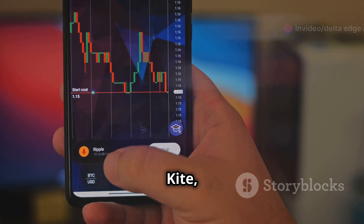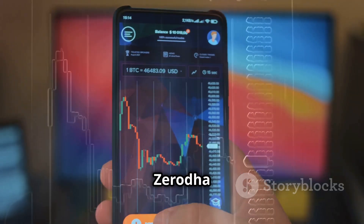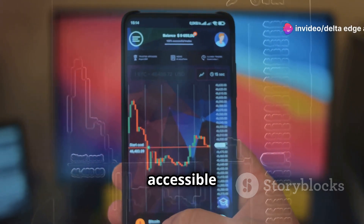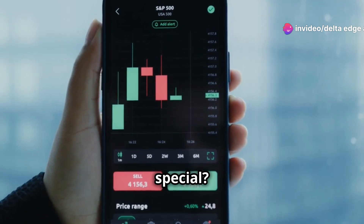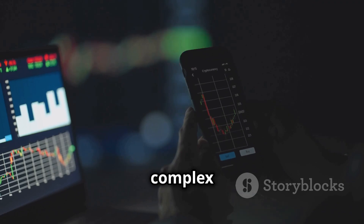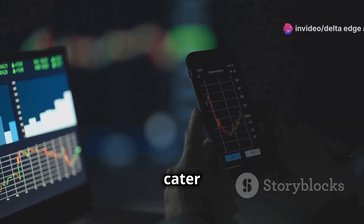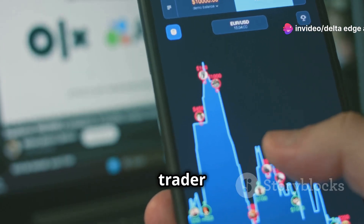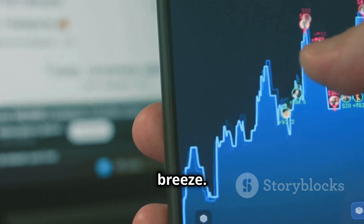Let's start with Zerodha Kite, a platform synonymous with online trading in India. Zerodha Kite has revolutionized the way people trade stocks, making it accessible to everyone. It's intuitive, yet powerful enough to execute complex trading strategies. The platform is designed to cater to both novice and experienced traders, and its user-friendly interface makes trading a breeze.